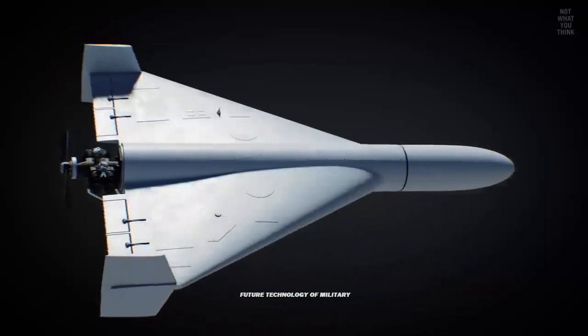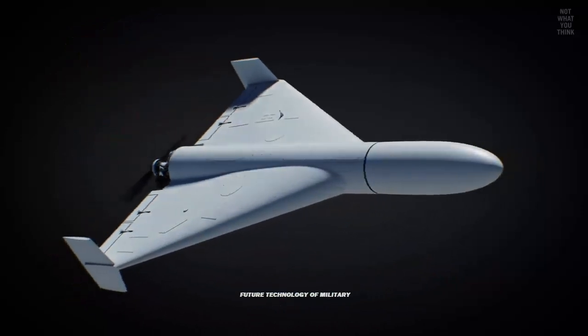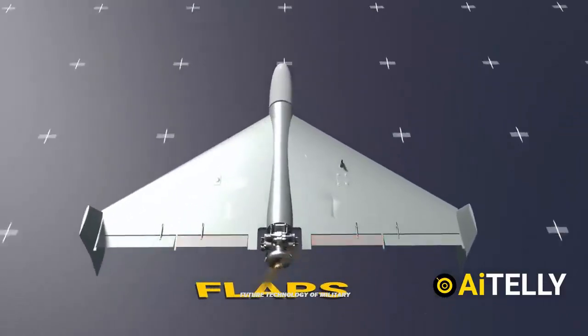Currently, the Shahed-136 is used by two countries — Iran and Russia — as well as by the Houthi movement in Yemen.